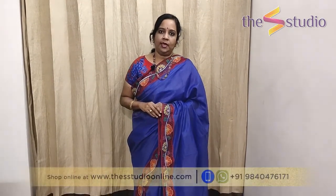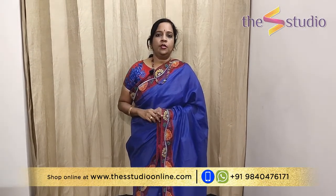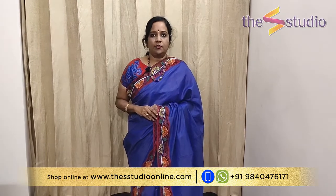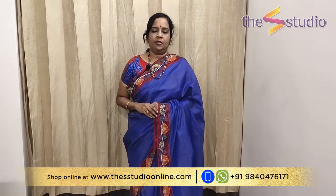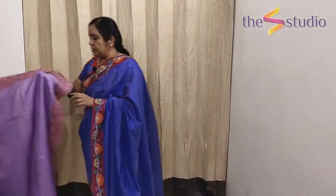Hi everyone, hope you are all doing good and staying safe. In today's video, Show at the S Studio, we are going to show you some beautiful cutwork sarees. They are all available on our website www.theistudioonline.com, or you can WhatsApp us at 9840476171 for any enquiries. Before we start, we would like to request that you subscribe to our YouTube channel and click on the bell icon to get regular updates.